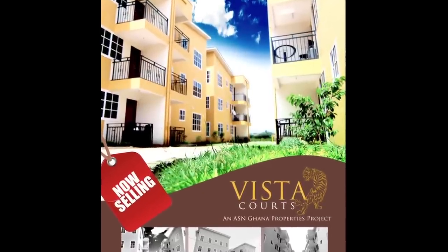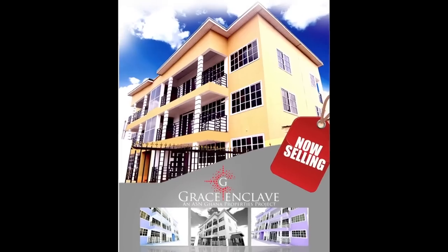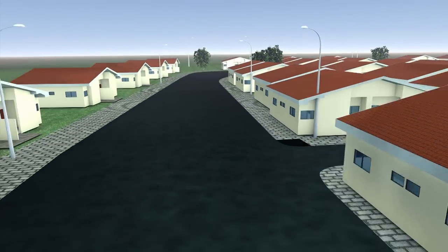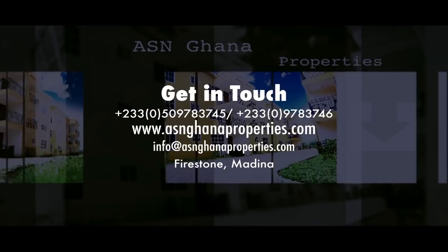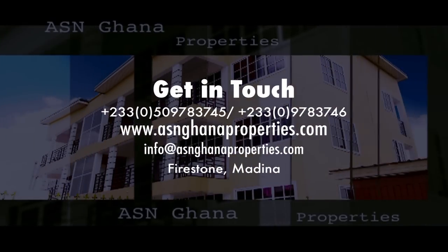The homes are selling quickly, so call us now so that you can move into the Vista Courts, a Greasing Cliff, or the Sunstead Bay. So when you think of property, think ASN Ghana Properties. Built with you in mind.